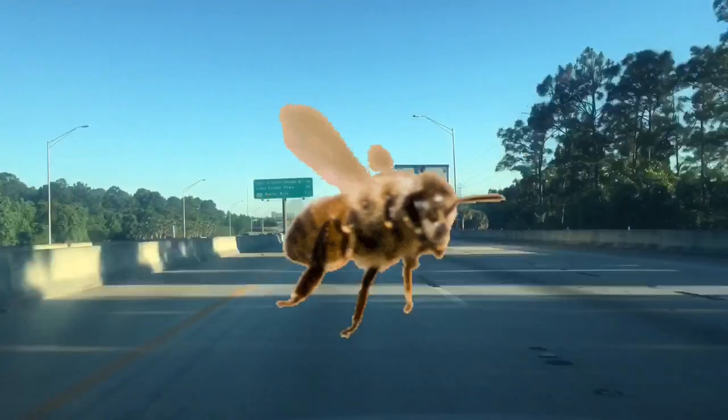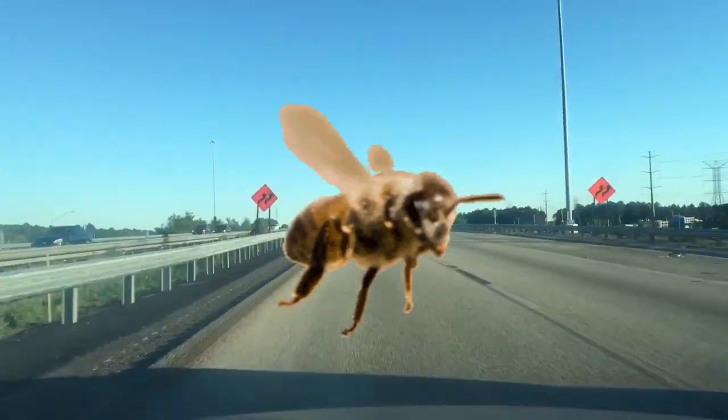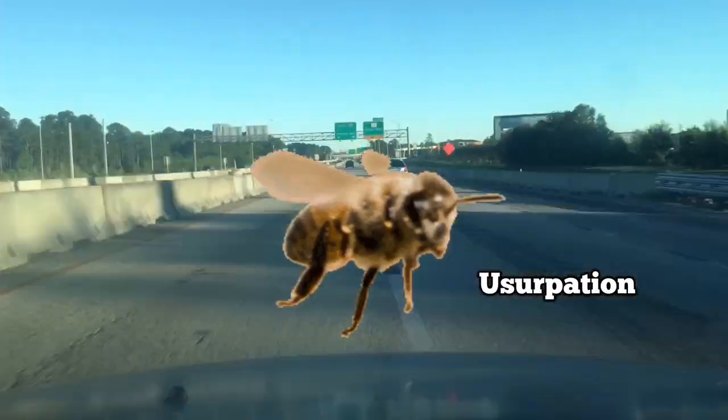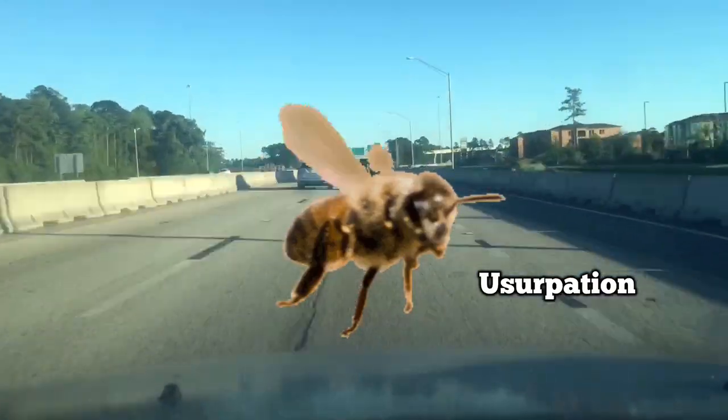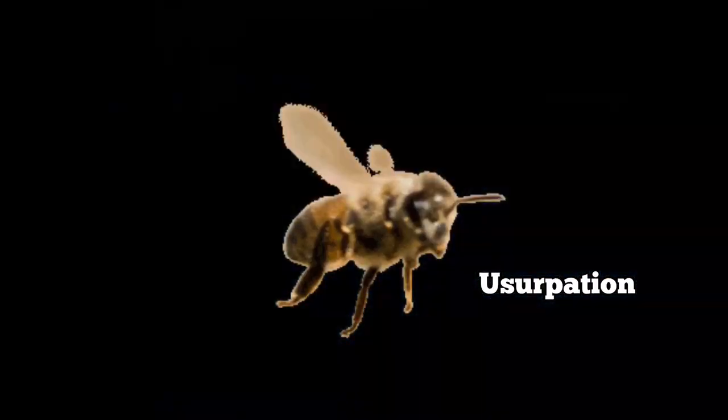This took place in the summer during a dearth and I have no idea where these bees came from. I pulled out my cell phone and started recording. This is what's known as a usurpation swarm — a swarm of bees that's taking over another hive and kicking out its queen. So here we go, take a look.